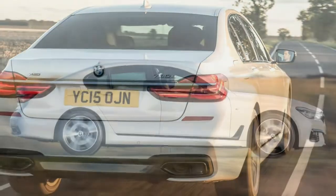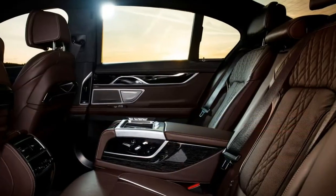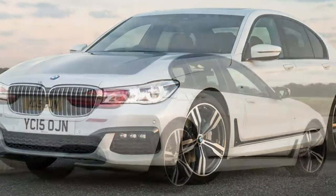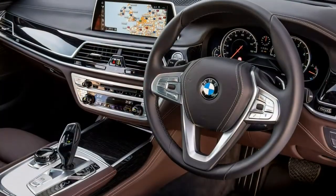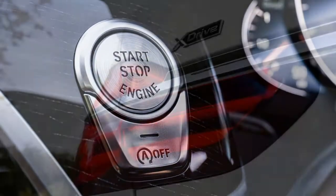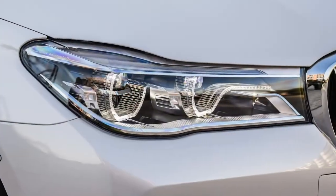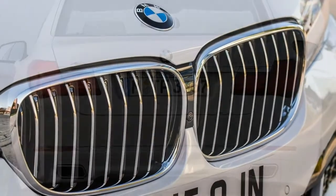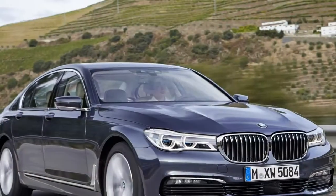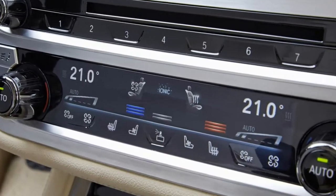In typical BMW fashion, the 7 Series engine lineup was gradually expanded from launch, now comprising three petrol choices — including the M760 Li with a V12 powerplant and a 3.7-second 0-62 mph time — two diesels, and the plug-in hybrid 740E versions. All engines are turbocharged; the slowest 0-62 mph time is still a sprightly 6.2 seconds for the 730LD, and all are mated with an 8-speed automatic gearbox. The hybrid leads the efficiency stakes with an official claim of up to 134.5 mpg and CO2 emissions of 49 g/km.